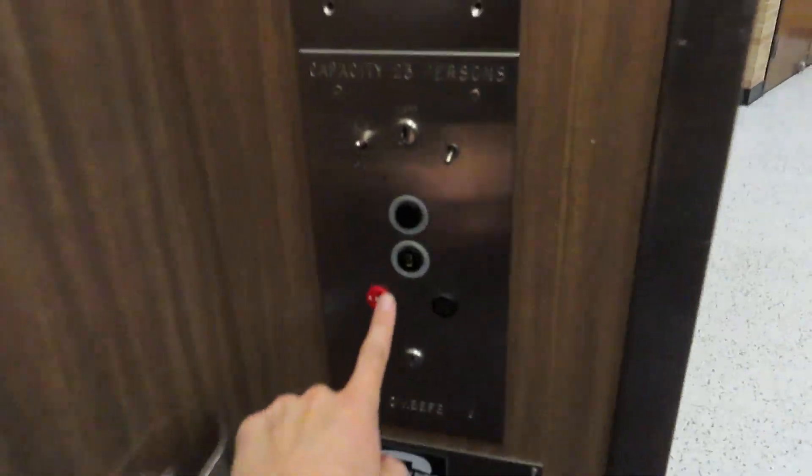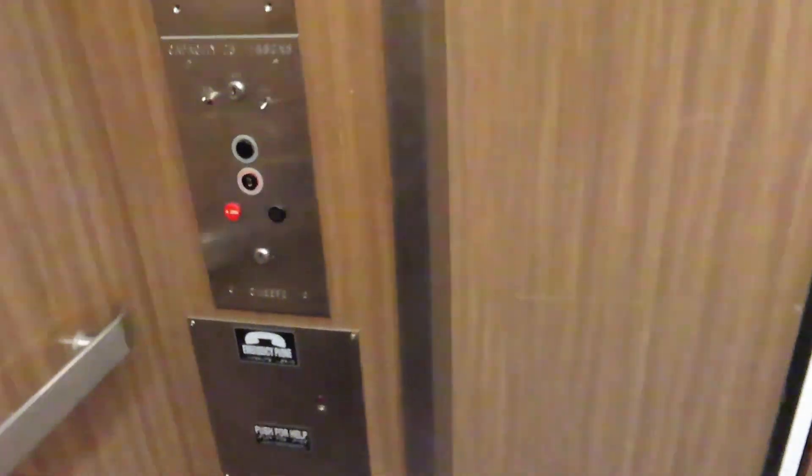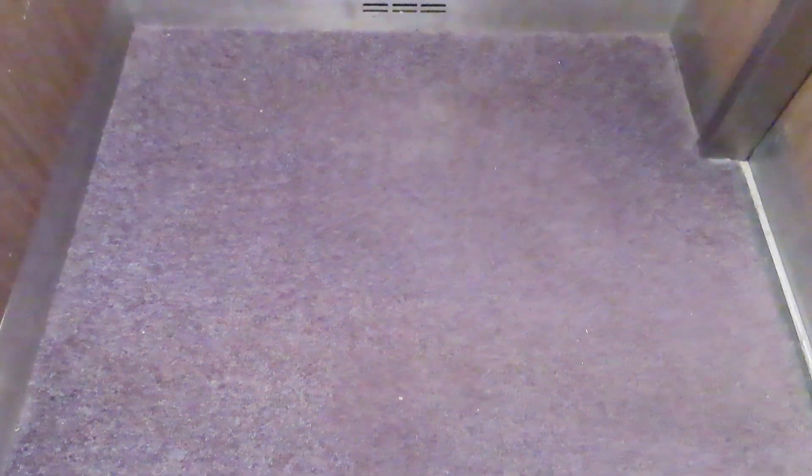Let's go back down to the basement. Nice vintage elevator. These are getting harder and harder to find. They're really neat.